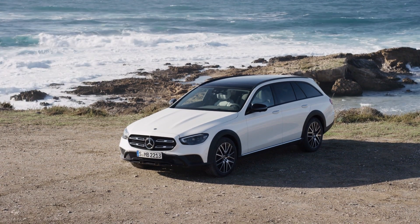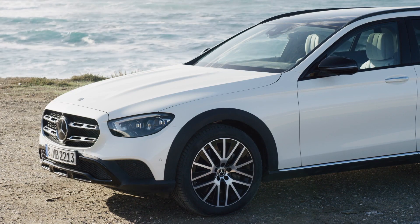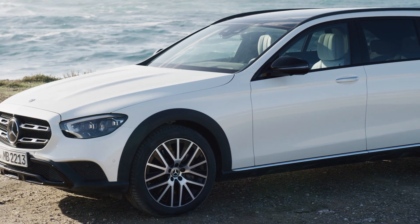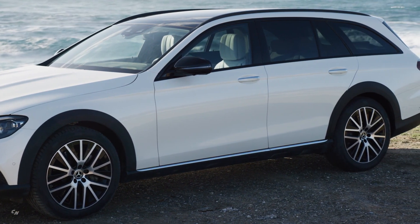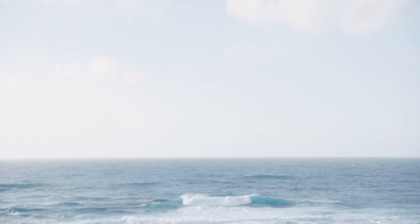The E-Class features standard AMG body cladding for the sedan. Additionally, both the sedan and all-terrain feature power domes on the hood to underscore the sporty design, along with all LED headlamps as standard. The designers also updated the sedan's rear end with a new bumper, split tail lamps and a new trunk lid.